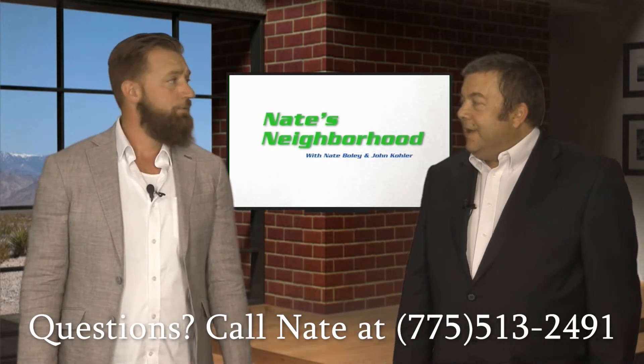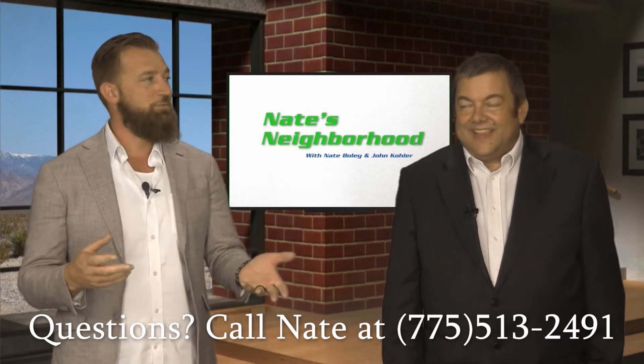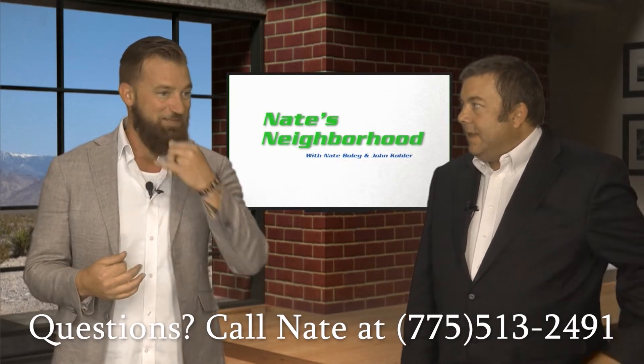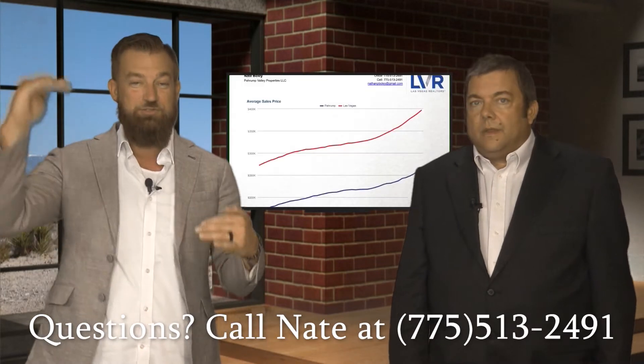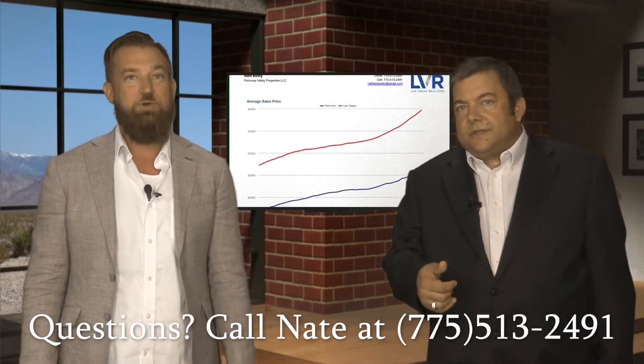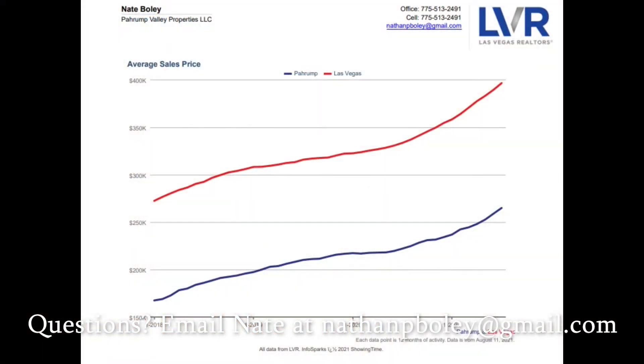Pretty well, pretty well. The biggest thing that caught my eye was looking at the stats from 2018 up until now. Most of these statistics cover 12 months, so this gives you a year-by-year view. We've got the average sales price graph here — the blue line is Pahrump, the red line is Las Vegas. They parallel each other, but you get a little better value out here.